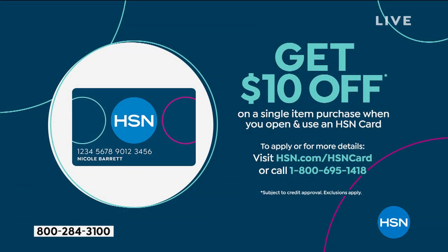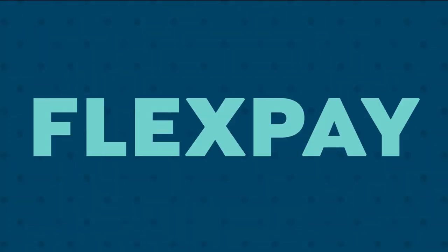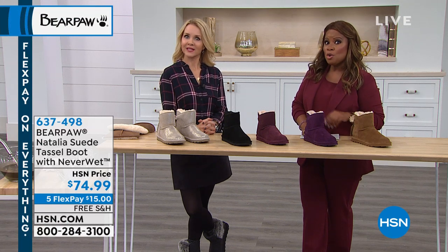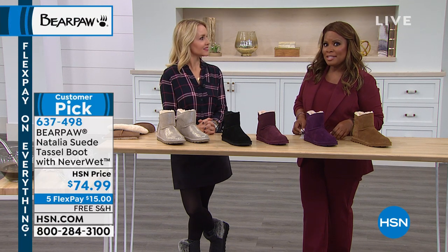We have our very own charge card at HSN — it's a great time of year to apply. On Facebook I saw the Santa countdown — we're about 80-something days away. This is a great time of year to apply for our HSN card so you can do all your holiday shopping. Most people who apply are actually approved, and when you are approved on your first purchase, you can save $10.